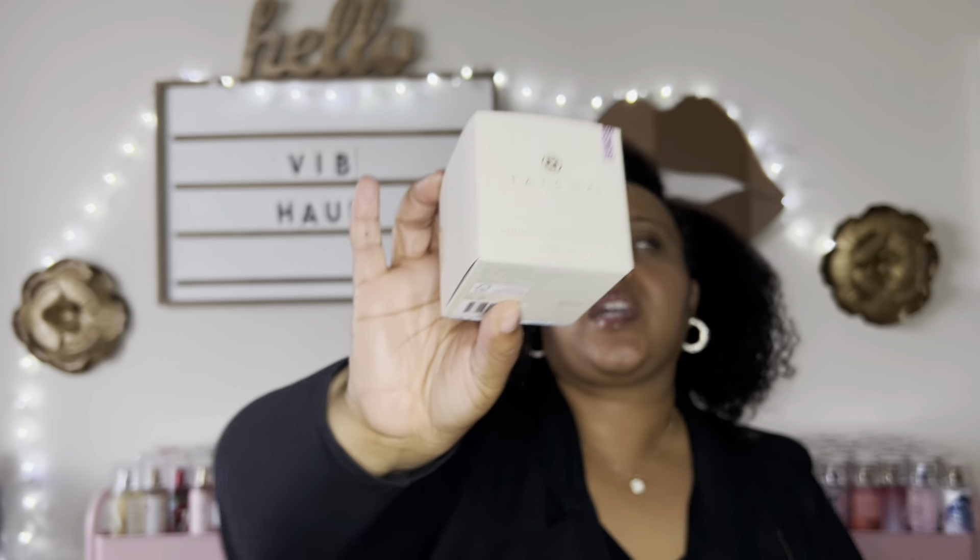I decided to get this Tatcha Violet C Radiant Mask. I was watching so many Sephora recommendations videos, and one creator talked about this mask. I wanted to try the deep pore cleansing one, but she mentioned this radiance one too. I was torn, but these are $70, so I didn't want to get both in the same trip. I decided to go with the radiance one because I'm all about glowing. So we'll see if the other one makes its way into the cart later — this mask wasn't originally on my list.